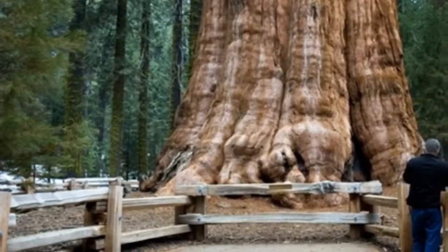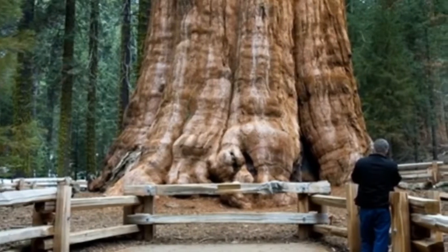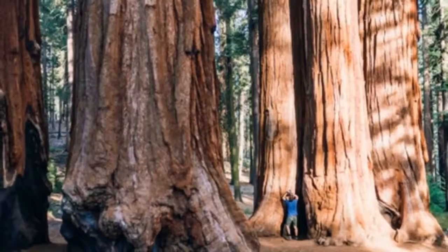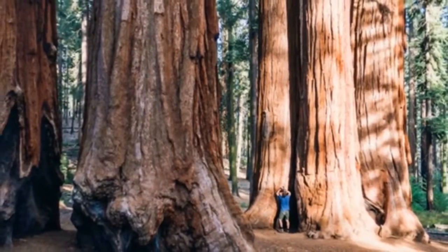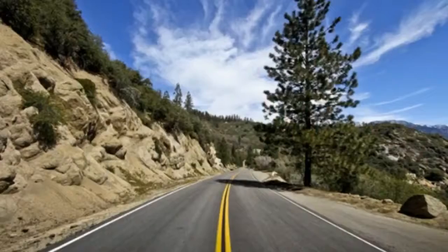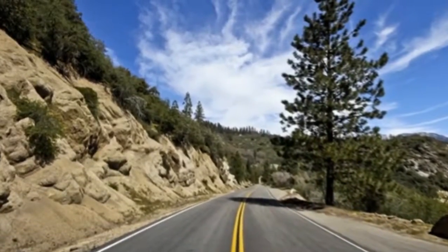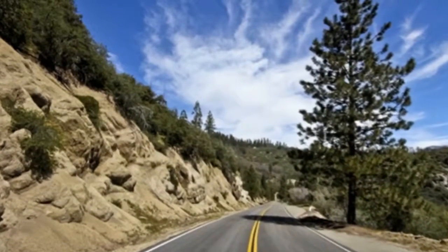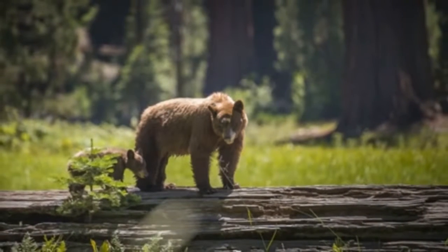The park is open every day of the year, and each season holds its own charms. The best way to get around Sequoia National Park is by car and on foot. Inside the park there are a number of areas to visit, including visitors centers, the Giant Forest Museum, Crystal Cave, and a variety of trails. Once you decide on a plan, you can leave your car in a parking area and take off on a walk.